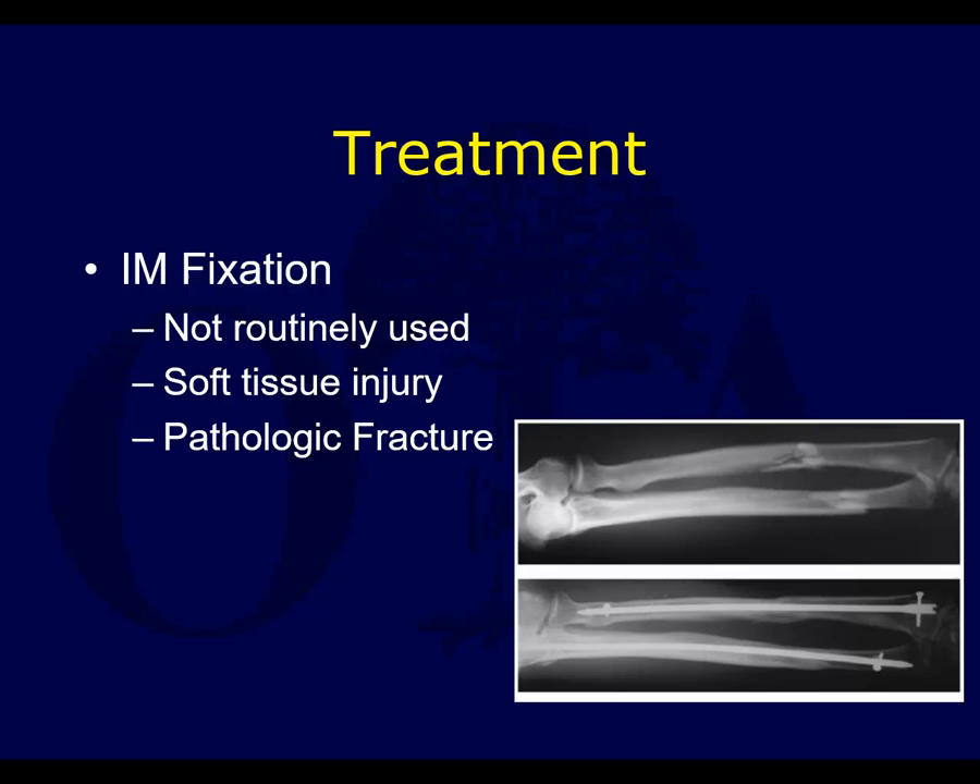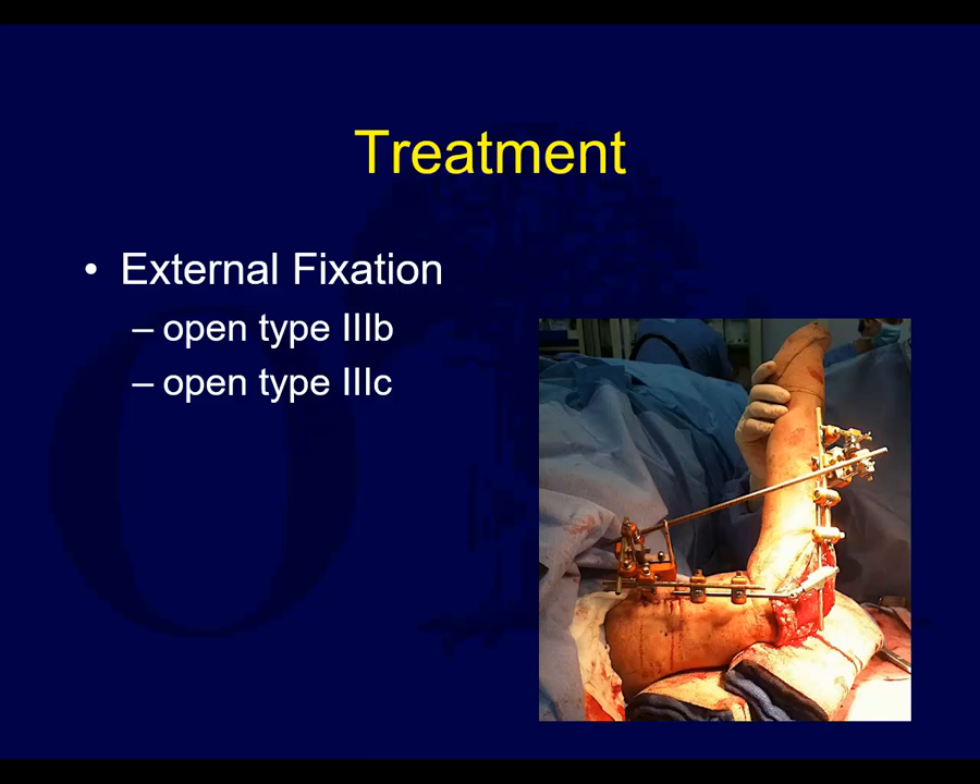IM fixation is certainly not routinely used. It can be helpful in cases of severe soft tissue injury, perhaps in combination with an isolated fracture of one bone — maybe a bad gunshot injury. Pathologic fractures perhaps, and in general if you need to span the entire bone, such as a segmentally comminuted fracture, as long as you can maintain length. Many of these nails have difficulty maintaining length compared to plate fixation.